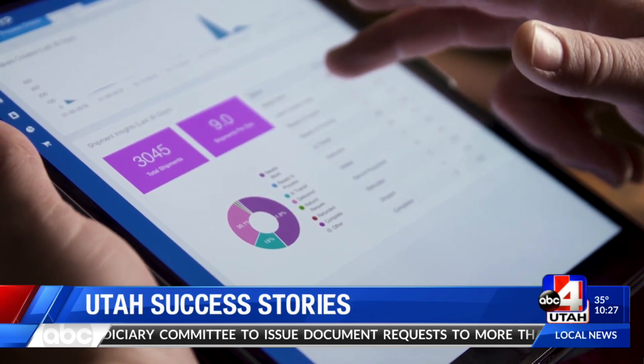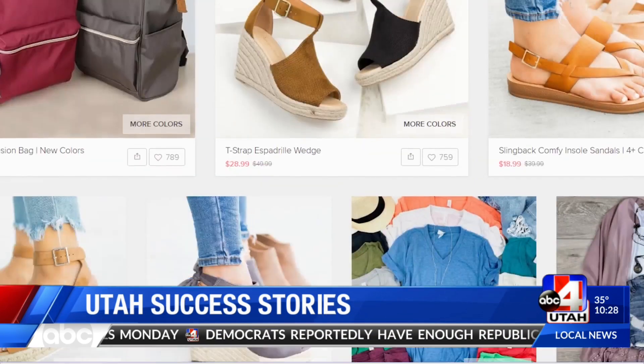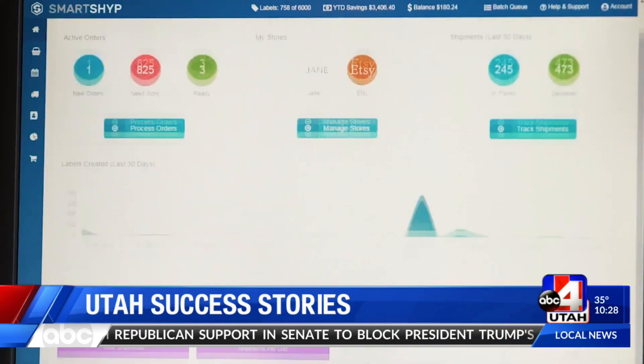He calls the solution SmartShip. So who is using SmartShip? We help companies like Pitney Bowes. We power local brands like Piphany, Cocoa & Main, and even Jane.com. We have small startups that are working out of their garage, basement, or home kitchen.